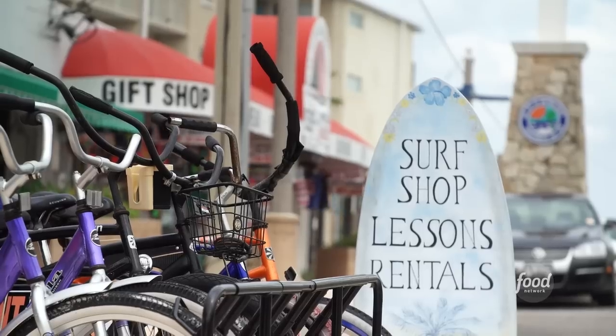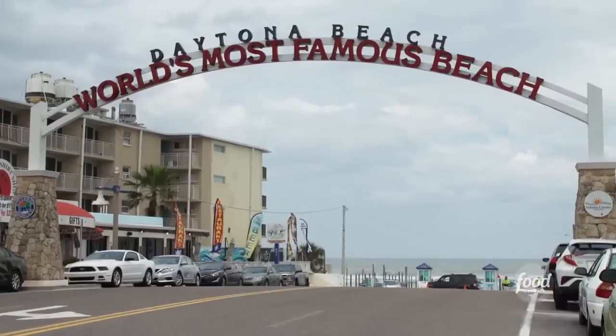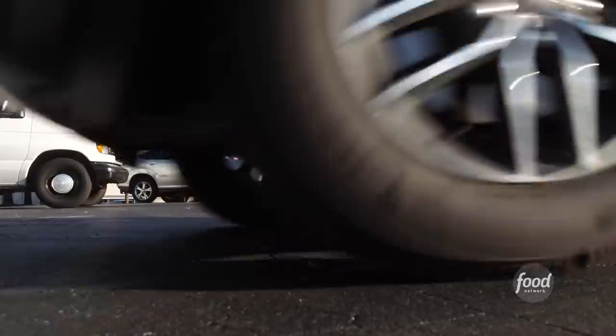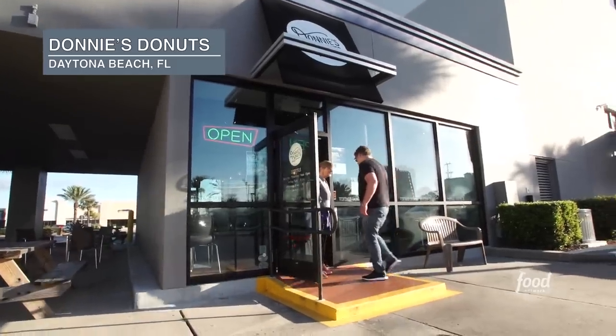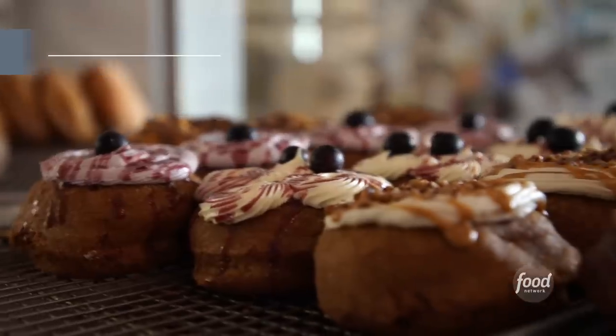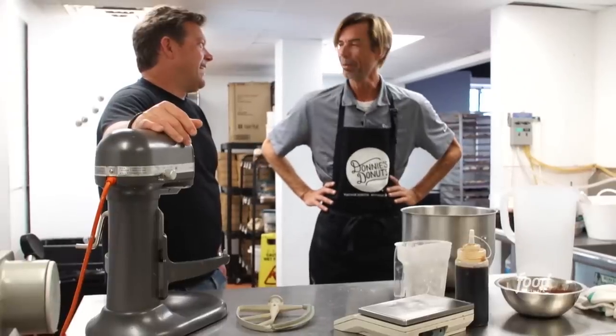We just wrapped up the donut challenge here at Daytona Beach and now we're gonna check out Donnie's Doughnuts. I hear it's just some of the best doughnuts in America and I'm dying to check them out. How you doing? Oh, thank you so much. So Donnie, why doughnuts?